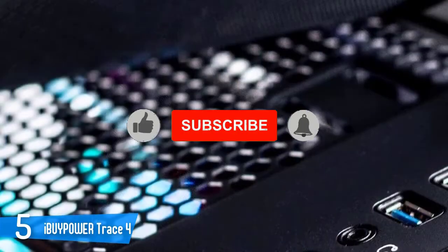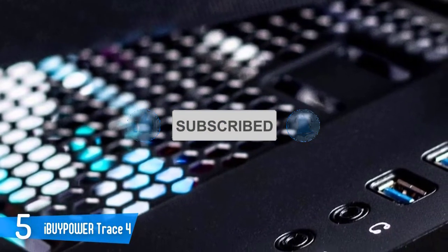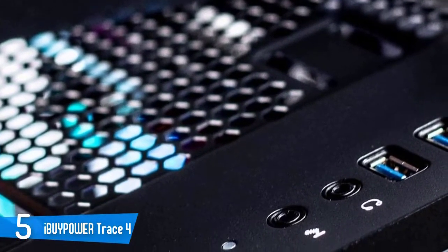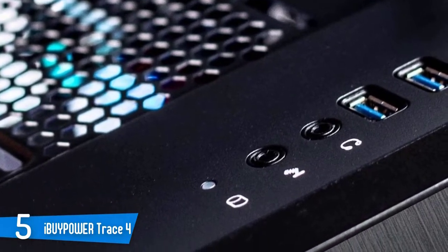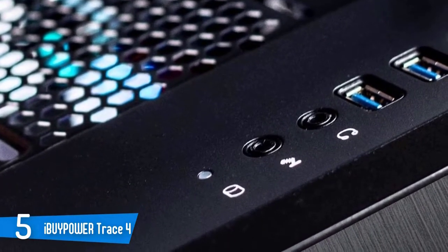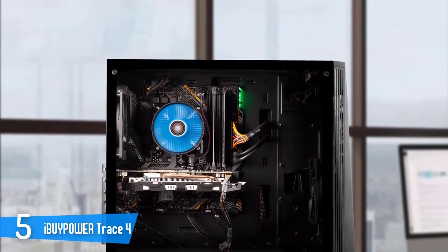The iBuyPower Trace 4 9310 has a diverse number of connectivity ports, with some on the front and a few others around the back, so you have several ways of connecting your accessories and devices. In total, you have 4 USB 3.0 ports, 2 USB 2.0 ports, an Ethernet port, and a 7.1 audio channel output.